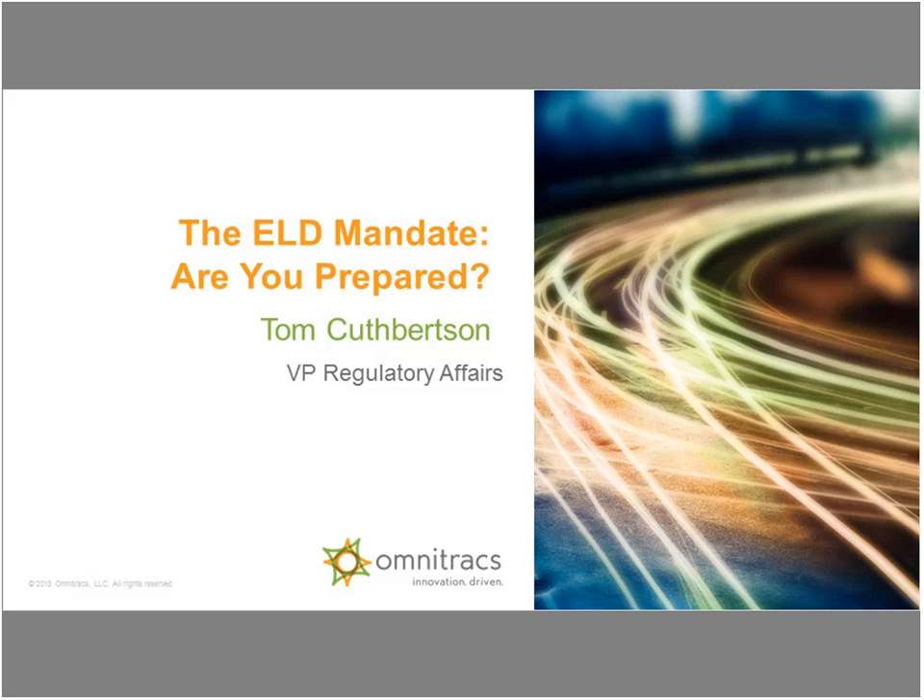Good afternoon and thank you for joining us today. This is Tara at Omnitracks and we have a lot of great information to cover now that the final ELD rule has officially been released. Before we get started I have a few housekeeping items to review. You have joined in a muted conference mode so please use the chat box to your right to communicate with us. You can also type your questions for Tom in that box and we'll get to as many as we can at the end of the presentation. We are recording today's session so we will be emailing you with that recording shortly. If you have any technical issues you can dial star zero for assistance with the operator.